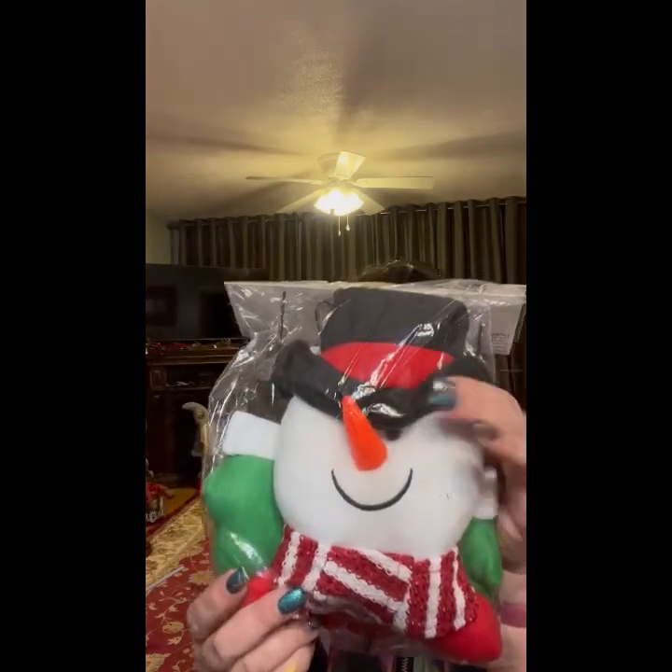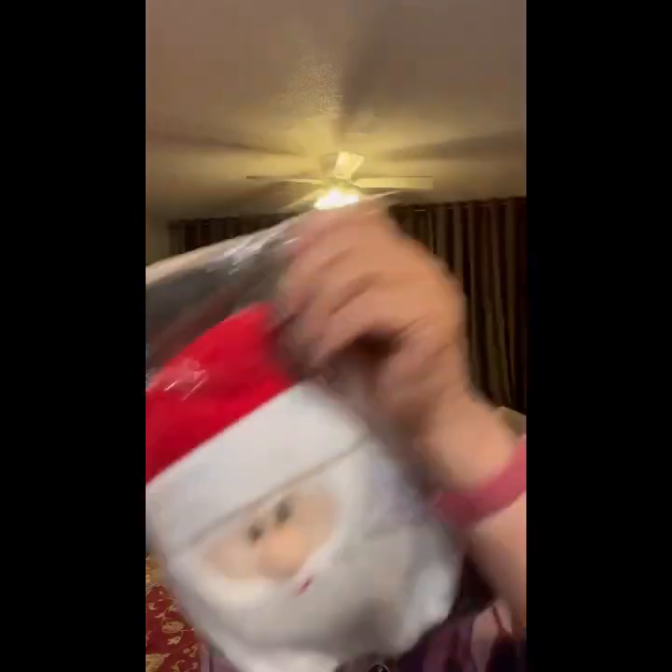Another snowman kit. Another lighted crafting lights and another Santa kit. And one more little sack that was in the big sack.